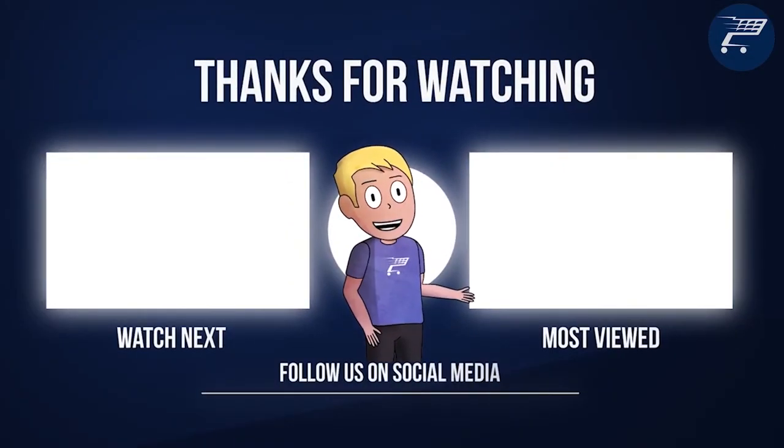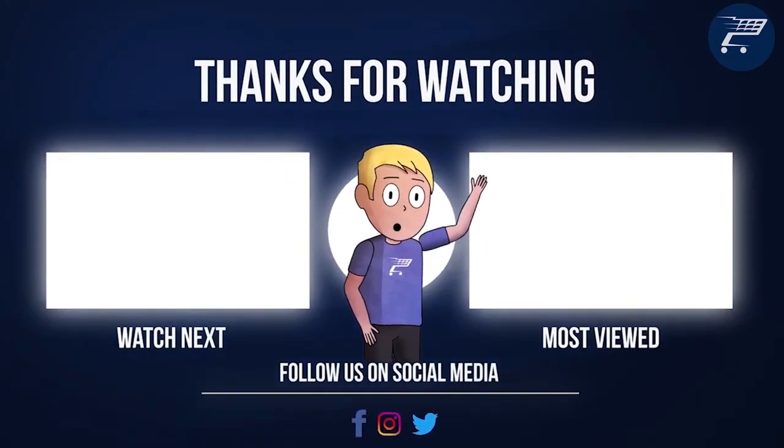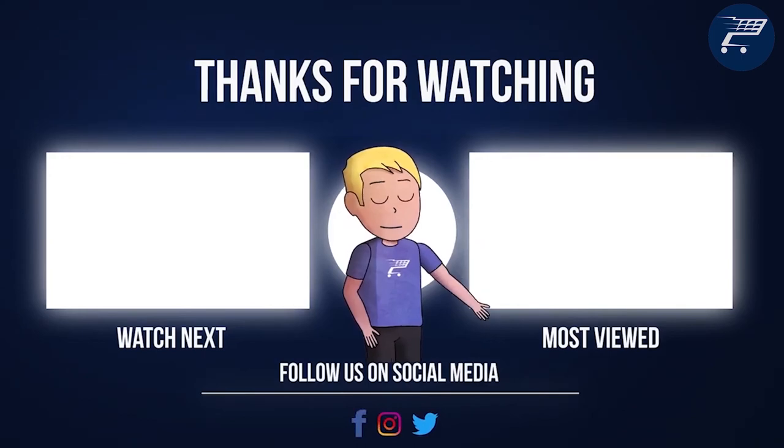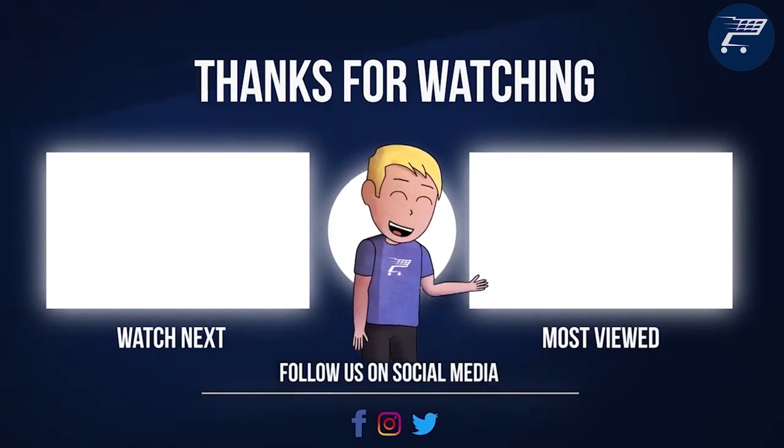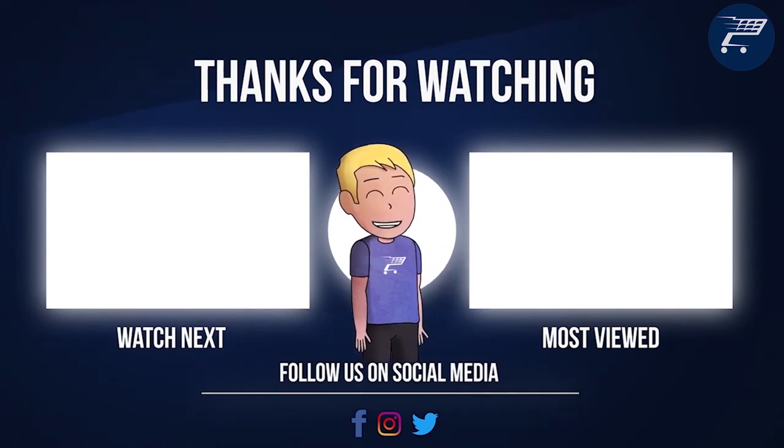That was it for today's video. If it was helpful in any way make sure to leave a like and comment below, and I read every one of them. I'll see you tomorrow with another top 10 video.